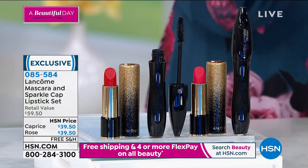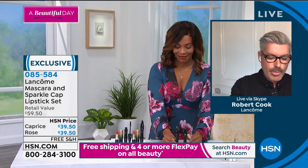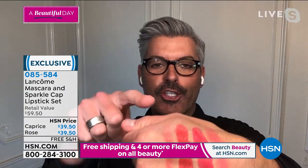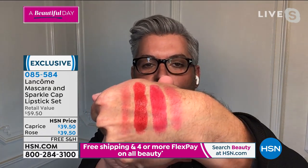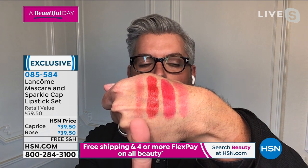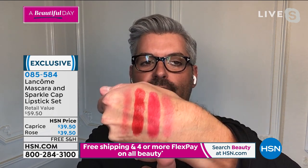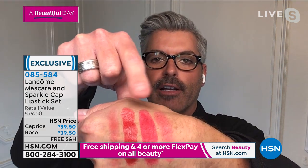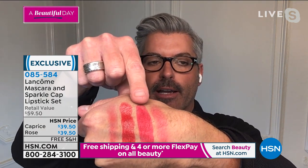Coming to you now, Robert. So I'm getting the eyeliner off — it really does stay on. It looks like I have four colors here. If you want the red, this is the Caprice. And if you're somebody that's more on the pinky side, that's your Rose Lancôme. I put the lipstick on like you would traditionally put on a lipstick.